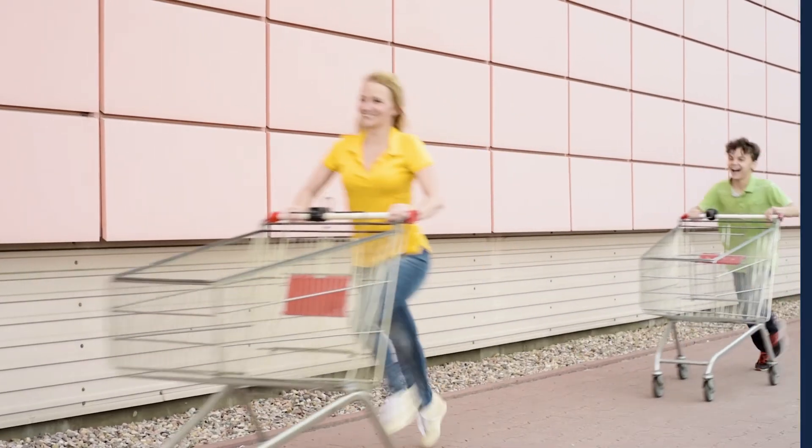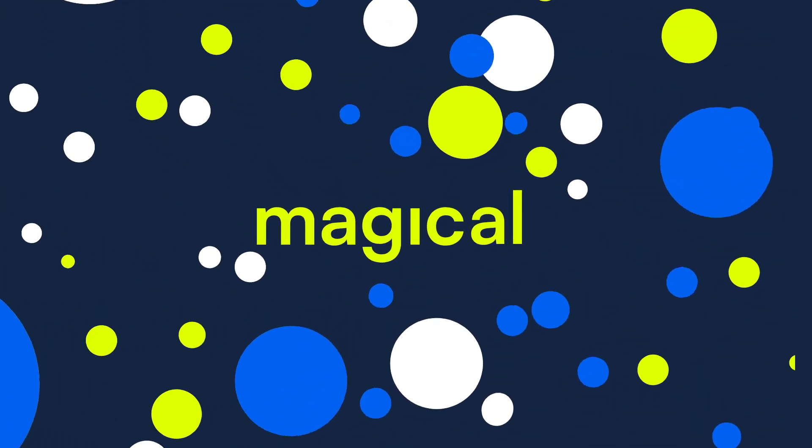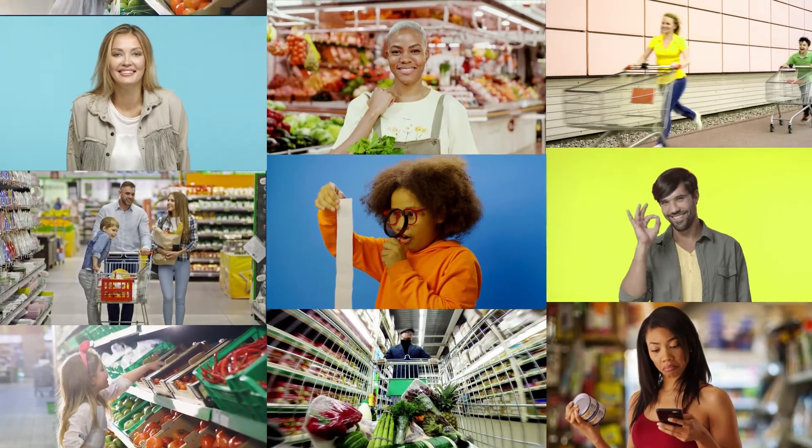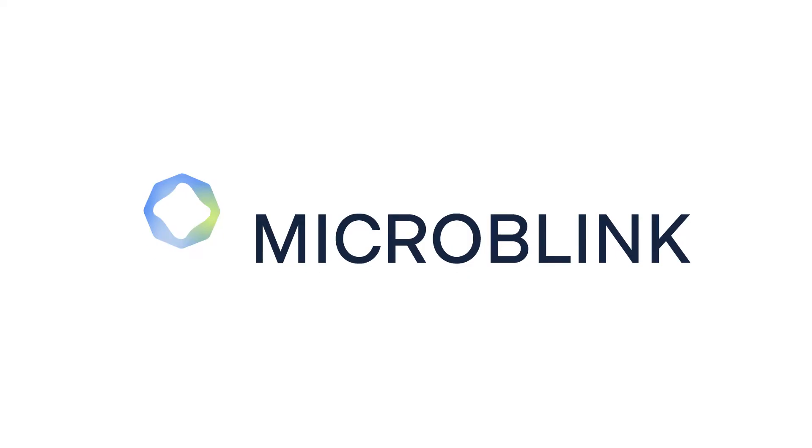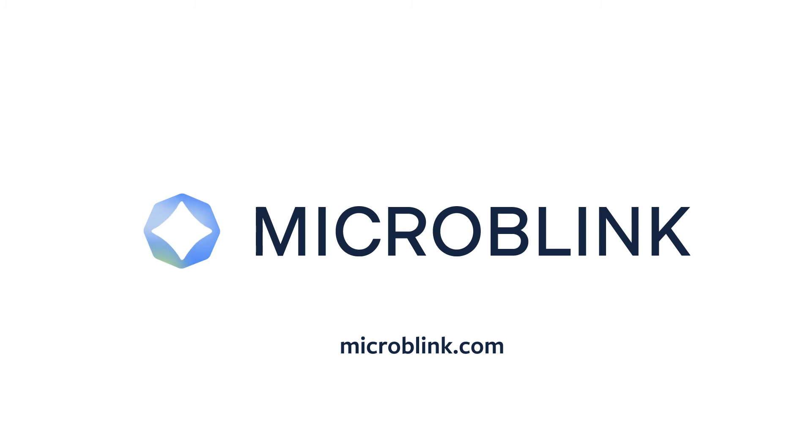Together, we're making an everyday shopping experience magical. Get in touch today at microblink.com.